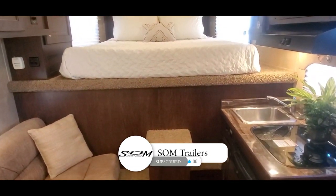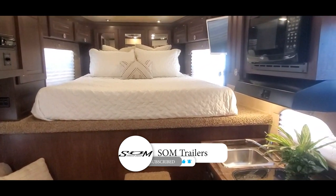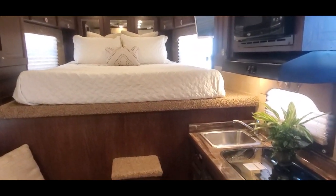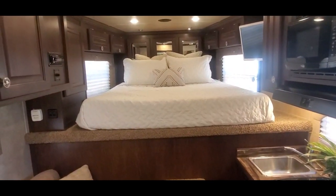Like and subscribe this video and you'll get instant notifications for new and used inventory when we post. Check us out at S1MTrailers.com. Thanks for watching.